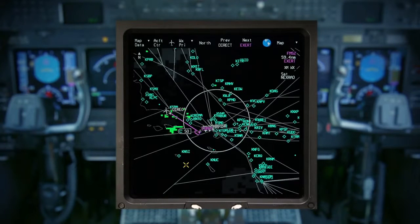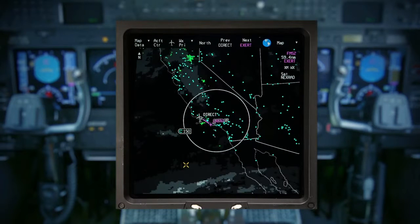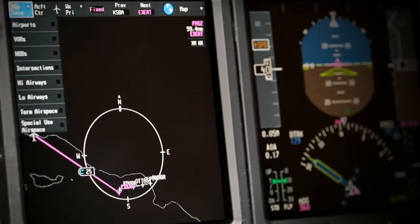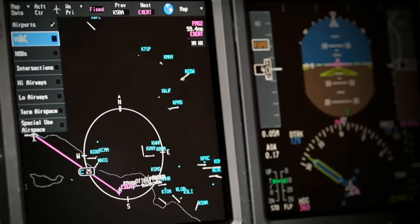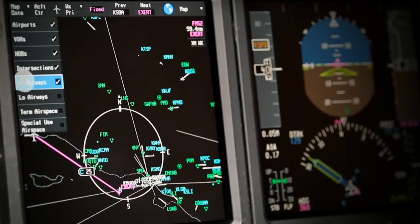Click on Map to access the enhanced map display. The enhanced map display features a live, moving map that displays the active flight plan and overlays various items such as airports, VORs, airspace information, and graphical weather.